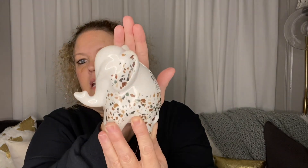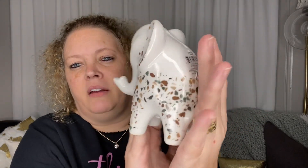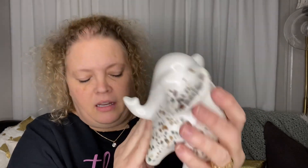I put him in my kitchen — my kitchen colors are a lot of different shades of green, so he fits right in.